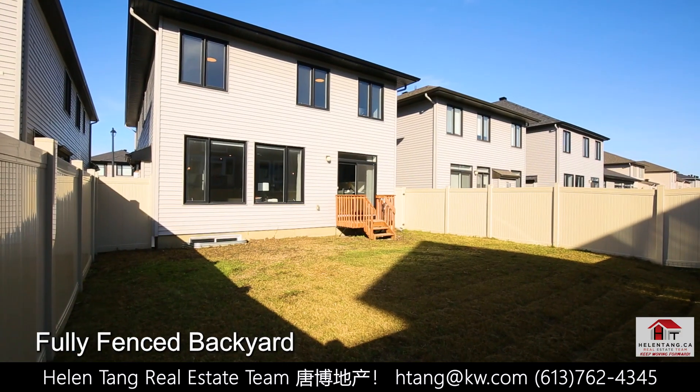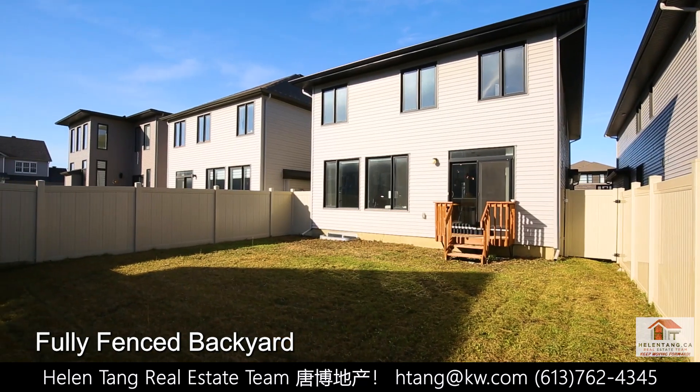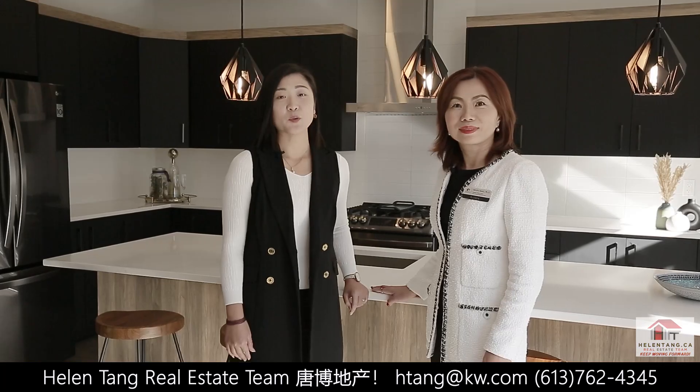The fully fenced south-facing backyard is great for outdoor living. We've finished our tour — thanks for joining us! Would you like to be its next owner? Be sure to give us a call for all your real estate needs. We are here to help. Until next time!